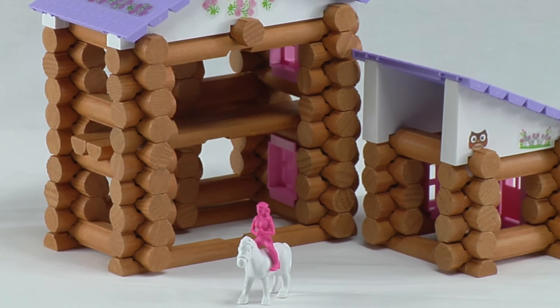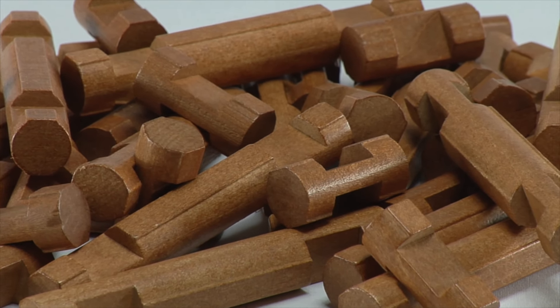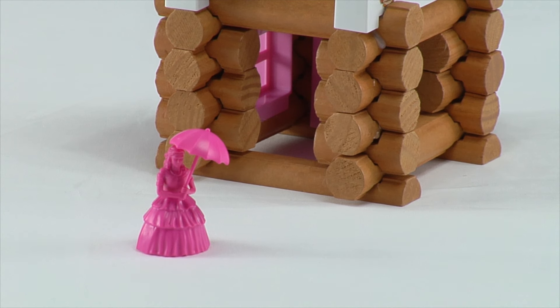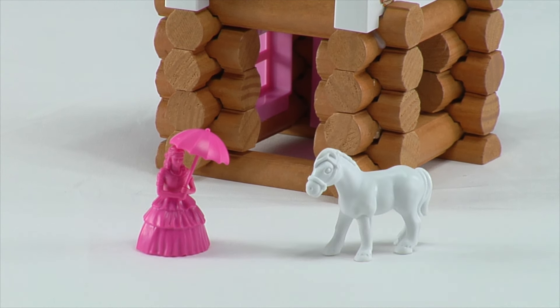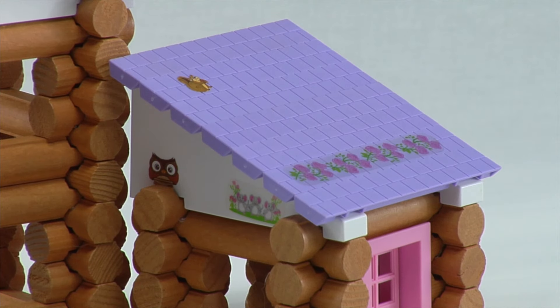This classic Lincoln Logs set comes with 137 parts, including real wood logs, now made in the USA, plus two figures: one pioneer woman with skirt and umbrella, and one horse. Also included is a sticker sheet to decorate the cottage with flowers and animals.